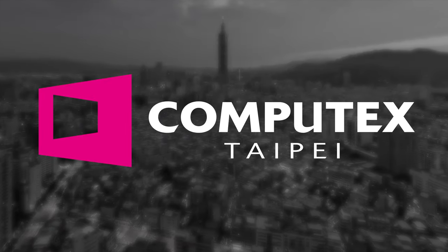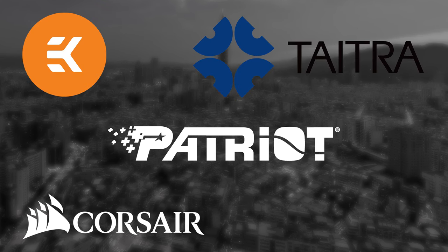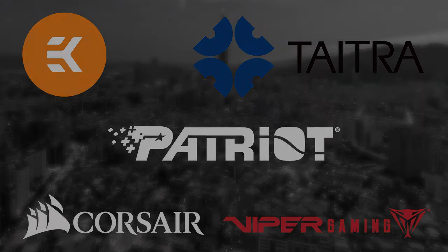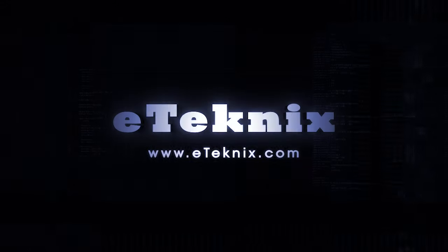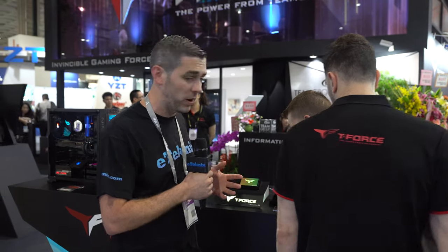Our Computex 2019 coverage is made possible thanks to Corsair, Patriot, EK, Tytra, and Viper Gaming. Hey everyone, Andy Ruffell from eTechnics.com. We're here at the Team Group booth and they're showing off quite a few cool little things here.